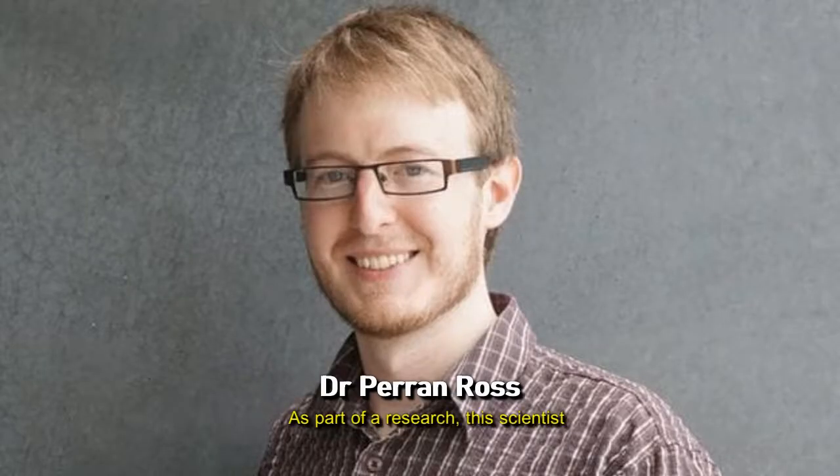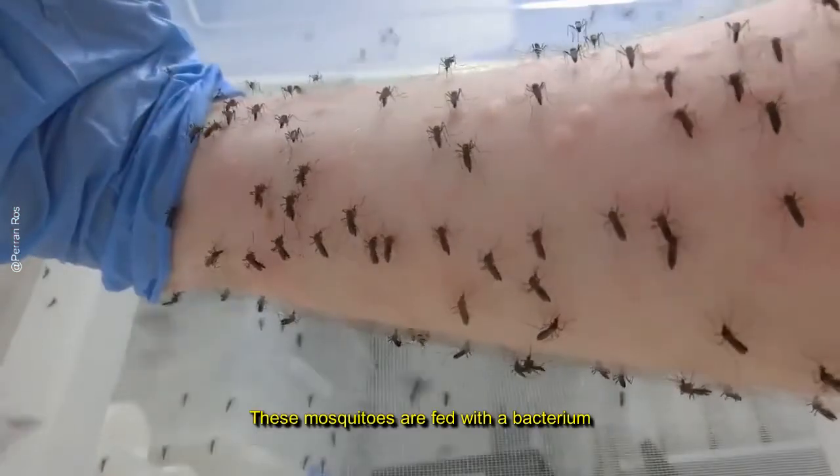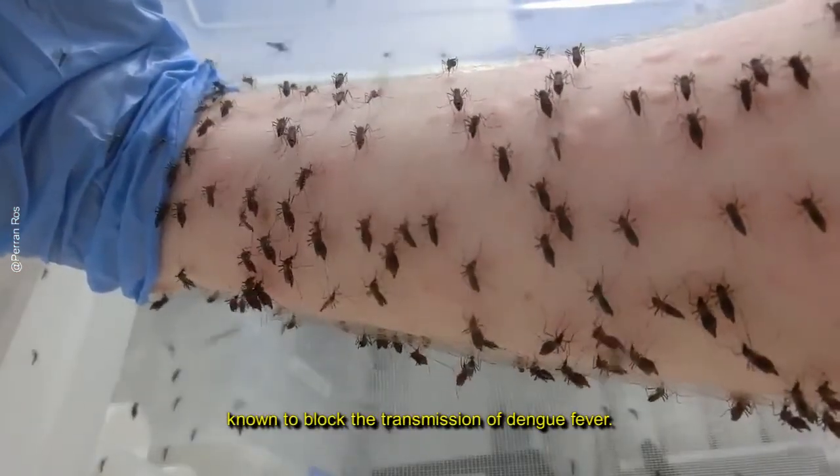As part of research, this scientist rears thousands of mosquitoes by letting them bite his arm. These mosquitoes are fed with a bacterium known to block the transmission of dengue fever.